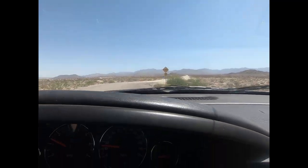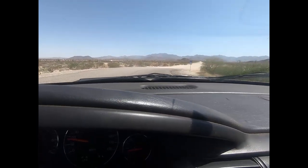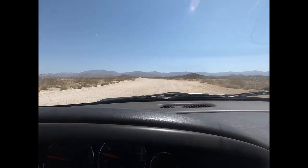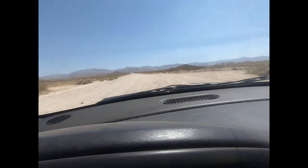We're gonna go on this dirt road for like two miles here. Hopefully it's not too rough — otherwise I'm turning around.